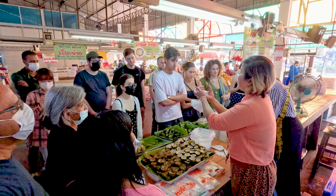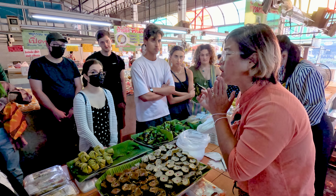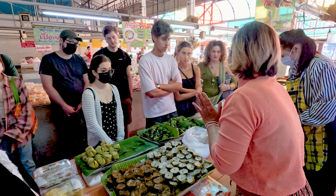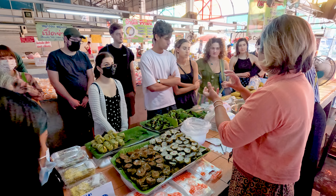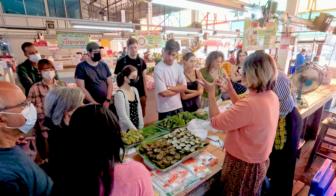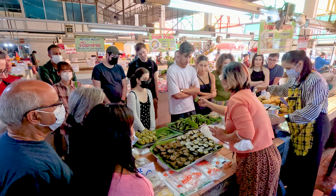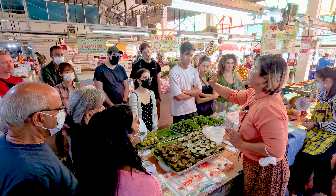This has sticky rice inside with taro roots. It looks like a potato — it's a root vegetable, kind of purple, a little bit white. And then this one is with sweet potato.